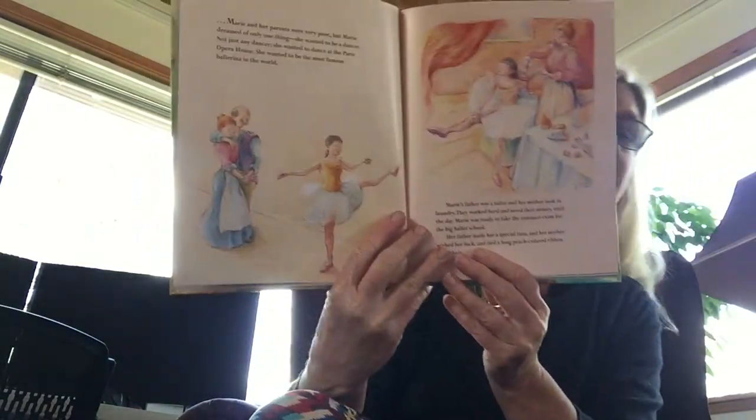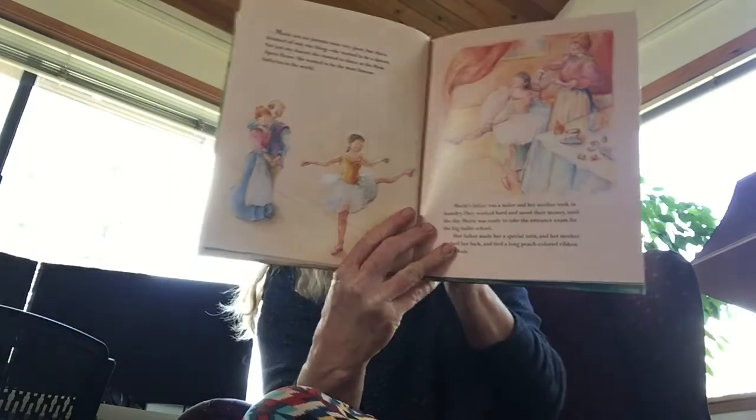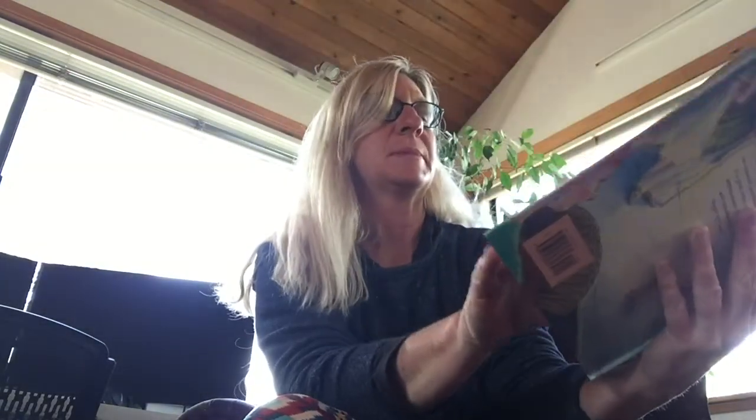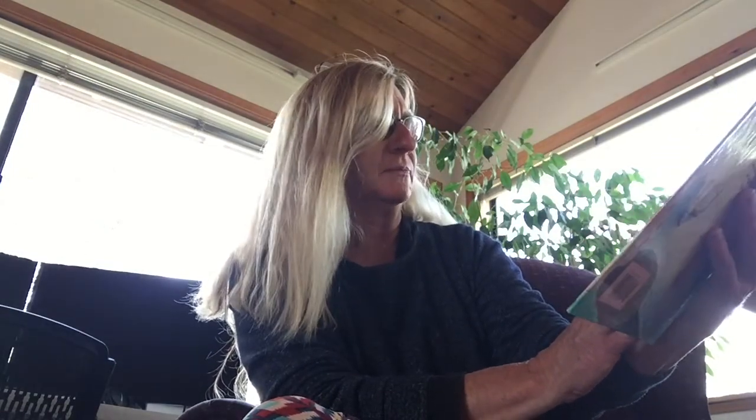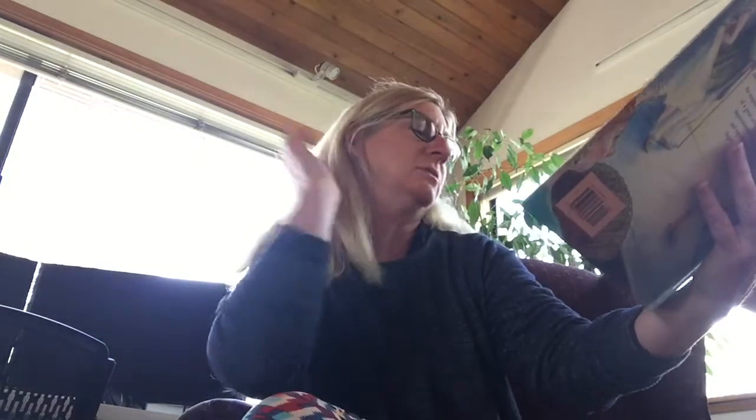Her father made her a special tutu, and her mother wished her luck and tied a long peach-colored ribbon in her hair. At the exam, Marie danced as she had never danced before, and the old ballet teacher seemed to like her. If we give you a place, you will have to practice very hard. I know, said Marie. I want to be the most famous dancer in the world.